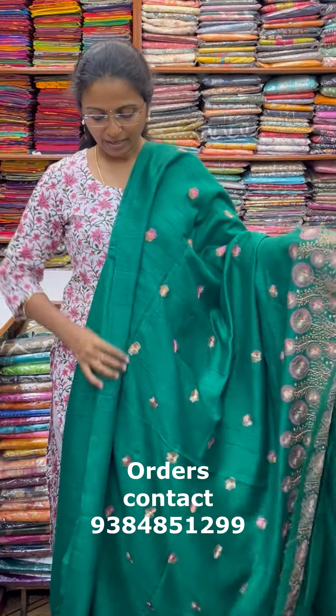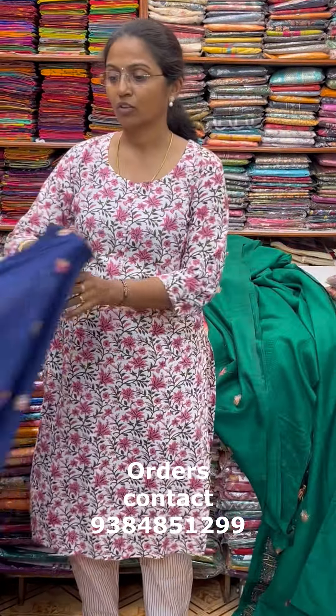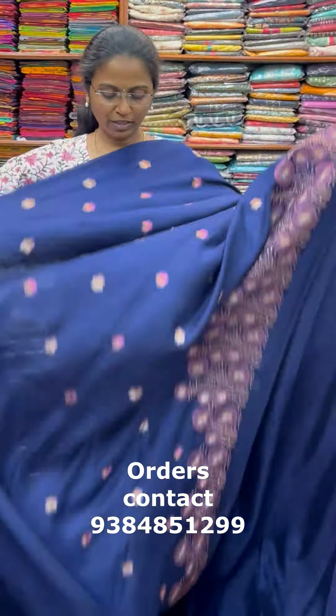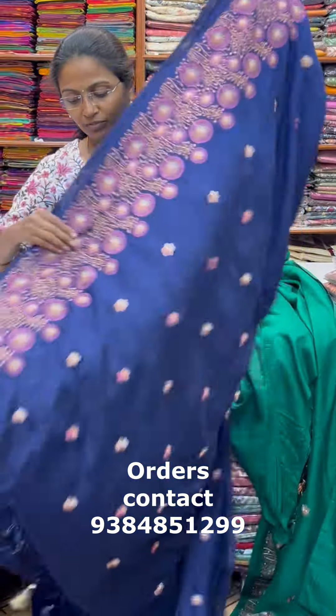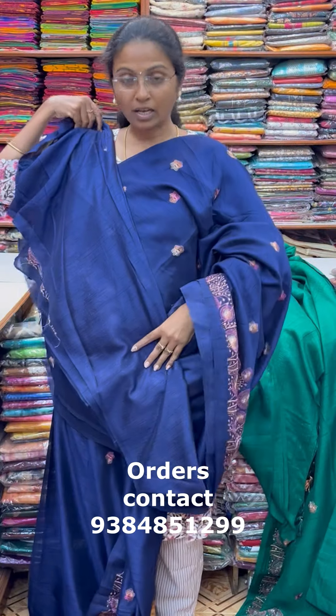The blouse for this saree. The price of this saree is 1610. The pallu of the saree is this with tassle, and the blouse for this saree. The next color in the same pattern is going to be a new shade.